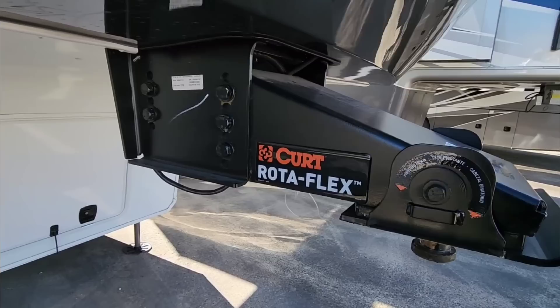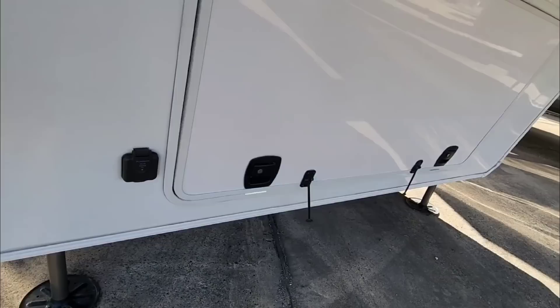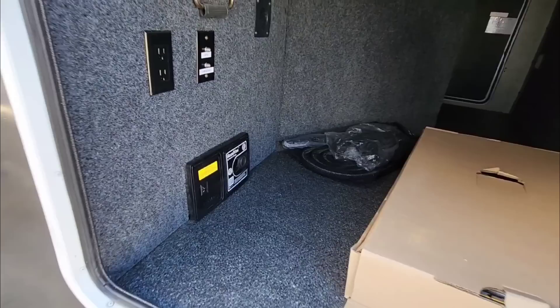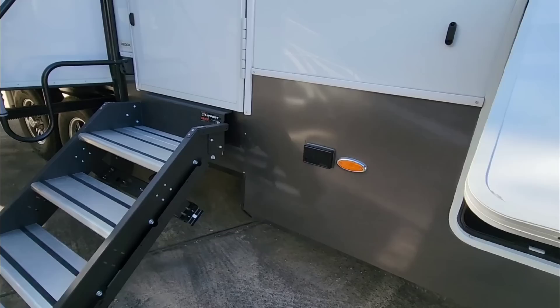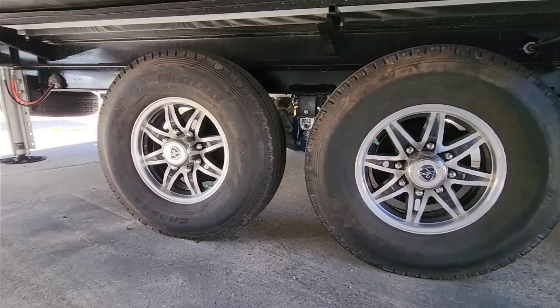Starting from the front exterior: this has the Curt Roto-Flex front pin box with a big rubber bushing that rotates and dampens shock and vibration between trailer and truck. Wide-body design up front. The generator bay is up here if the unit comes equipped with one — nice thick doors, lots of space for storage, and this is also where your batteries and hydraulic system are located. Nice slam latches, propane storage of 30 pounds on each side. This rides on an 8-inch drop frame on a 12-inch main beam, with aluminum bath deck up top and a Road Vac. You can also put a TV out here with power and cable.